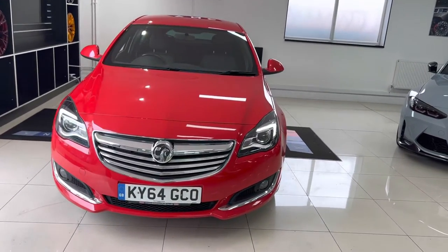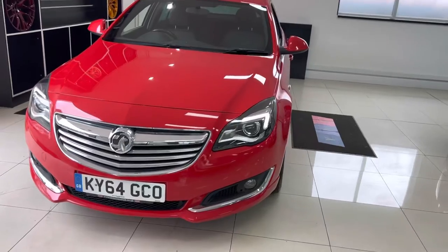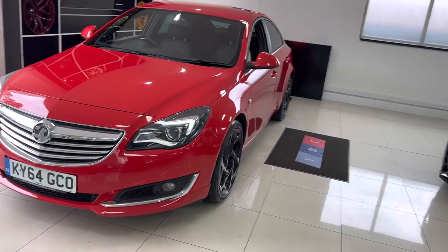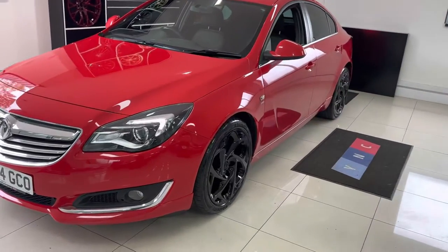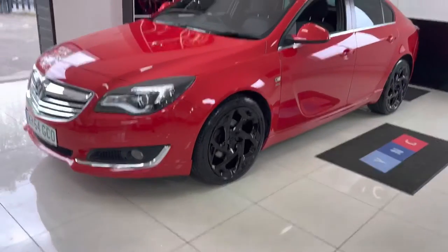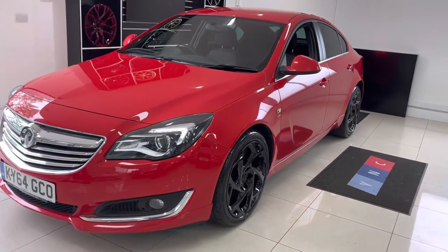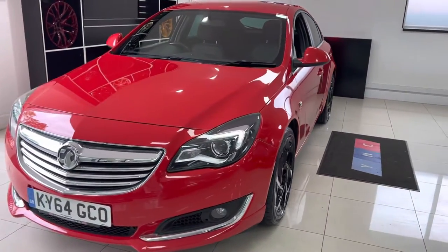Hello and welcome everyone to the walk-around video here at Your Next Car — the 2014 64-plate Vauxhall Insignia VX Line Nav 2-litre CDTi. The vehicle has just arrived as part exchange and is a very clean and tidy example of the Insignia VX Line.